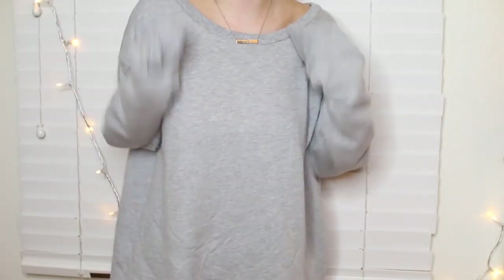So without further ado, let's get started with this video. The next few items are going to be from FashionNova.com. The first thing from FashionNova.com — I got this and I'm absolutely in love with it. It's like a sweater dress kind of deal.